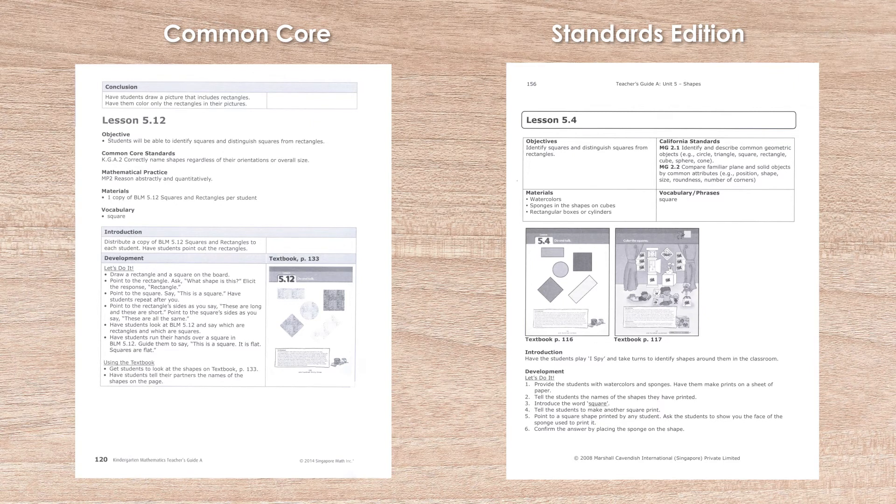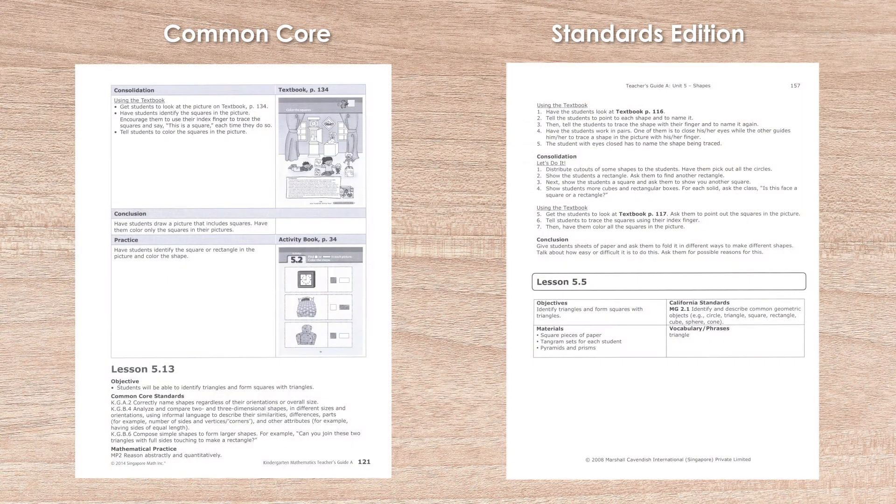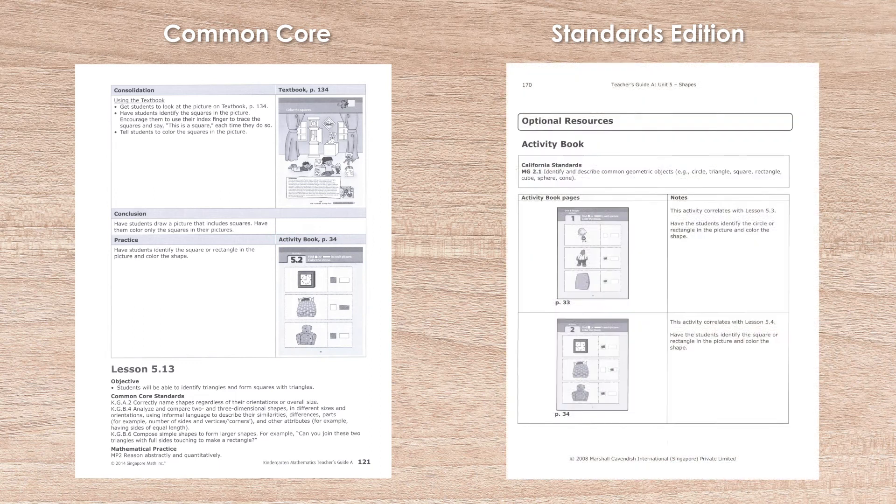Each includes an introduction, developments, consolidation, and conclusions, but there are some differences in the actual instruction and the CC teacher guide is more detailed. You might notice that the activity book instructions are included right along with the lessons in the CC guide, while in the SE guide they are provided in a section at the end of each unit.